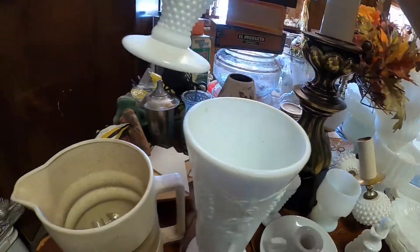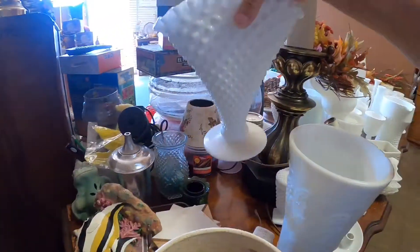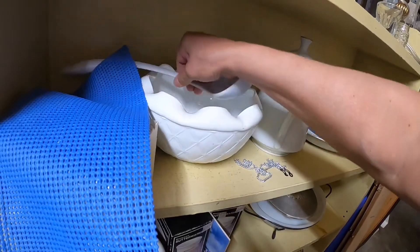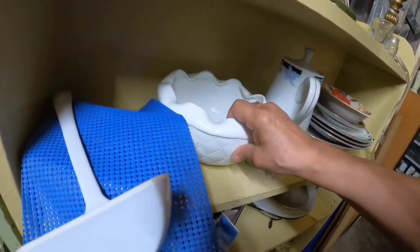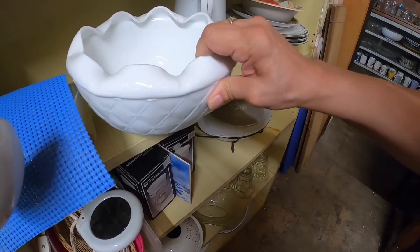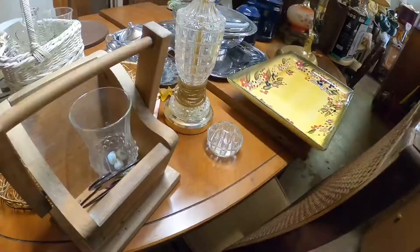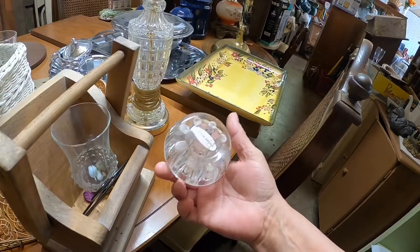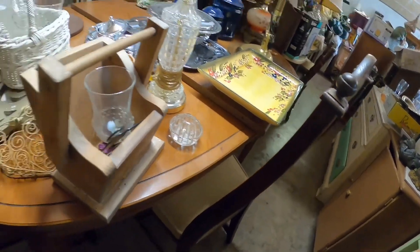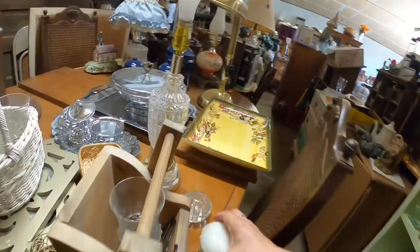Then I noticed this — I think this is a Fenton piece, hobnail, not marked, but it might have had a sticker that's no longer there. It's a nice piece. I'm not sure who the maker is — it could be Westmoreland, but there are so many companies that make milk glass: Anchor Hocking, Westmoreland, Fenton, McKee — so it's difficult sometimes, especially when there's no mark. Another glass frog — I thought it was neat, nice for marbles. It was a Lillian Burn piece, and if I remember correctly I think that's a company that looks like they have vintage items but they're new — they just look old.